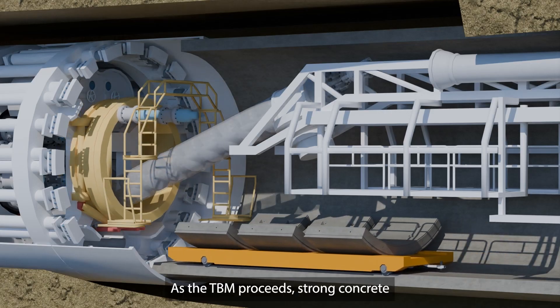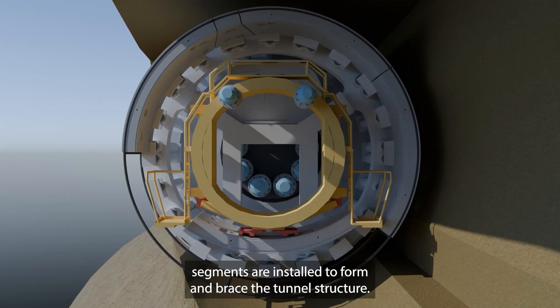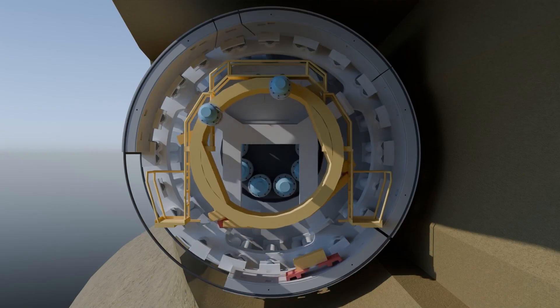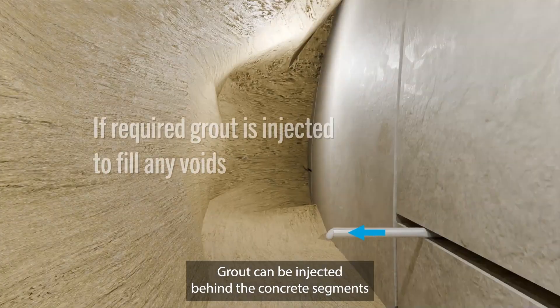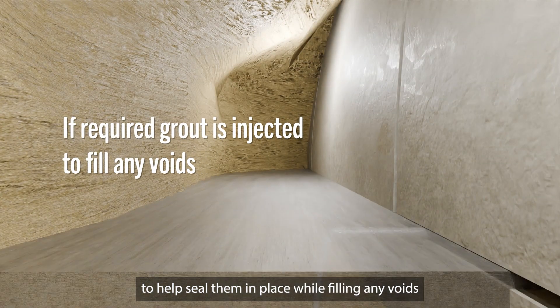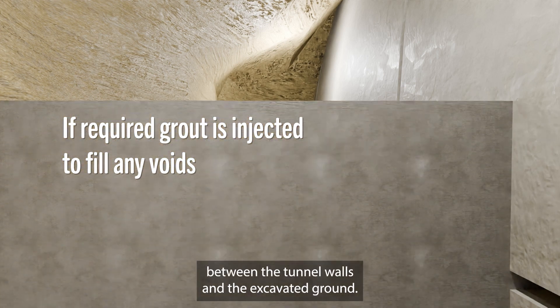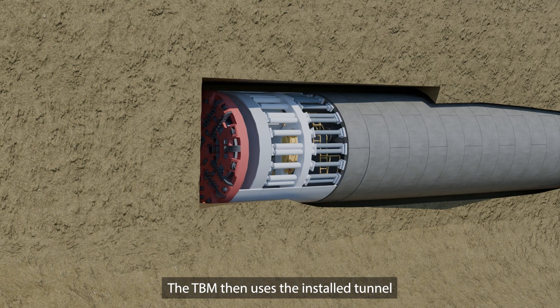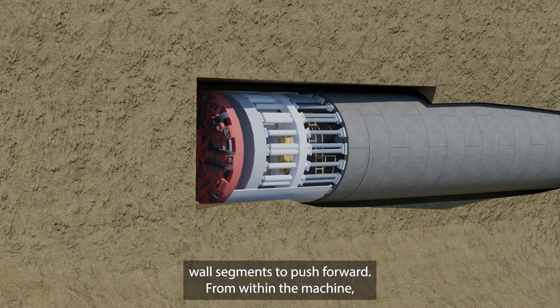As the TBM proceeds, strong concrete segments are installed to form and brace the tunnel structure. Grout can be injected behind the concrete segments to help seal them in place, whilst filling any voids between the tunnel walls and the excavated ground. The TBM then uses the installed tunnel wall segments to push forward.